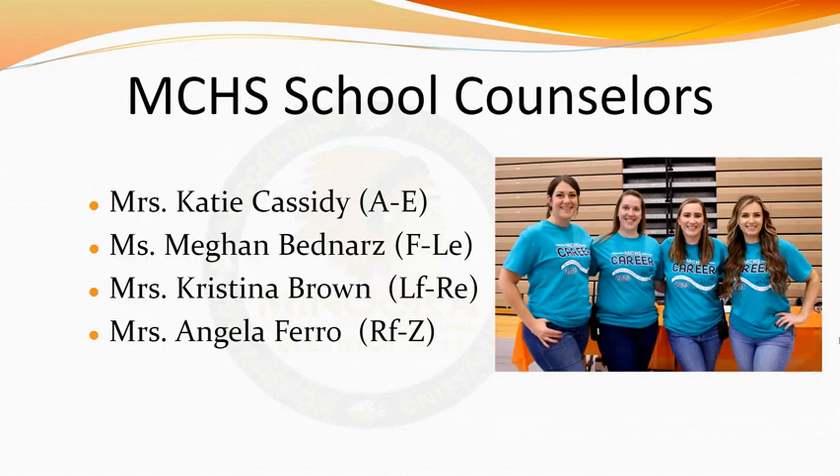Prior to your first day of school, you'll be assigned a school counselor based on your last name. Students with the last name A through E will have Mrs. Cassidy as their counselor. Students with last names F through LE will have me, Ms. Bednarz, as their counselor. Students with last name LF through RE will have Dr. Brown, and students with last name RF through Z will have Mrs. Farrow as their counselor.